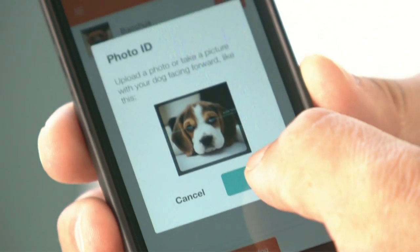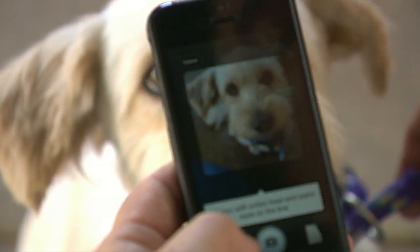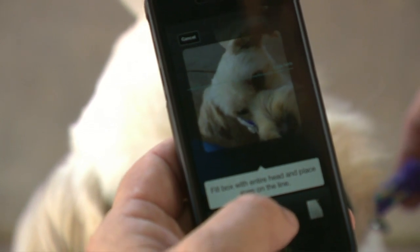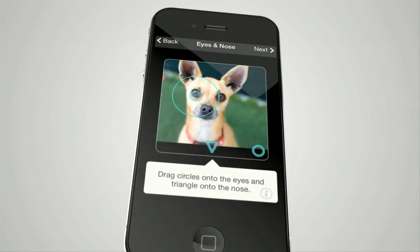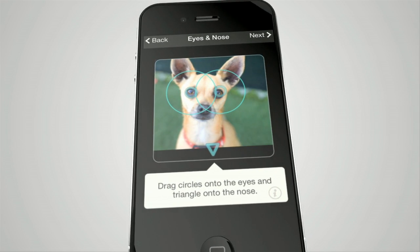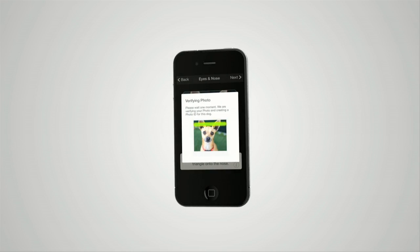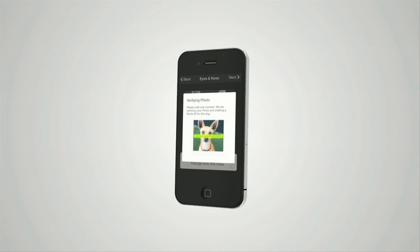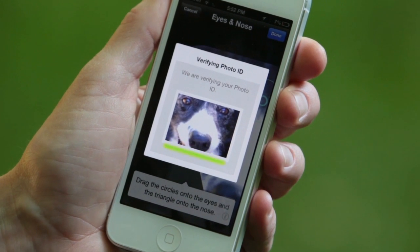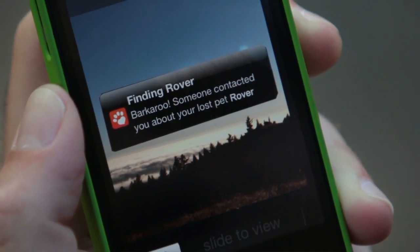Here's how it works. You download the app to your phone, call up the camera, press the bark button to get the dog's attention, then snap a picture of the face. To activate the face recognition, you tag the dog's eyes and nose, then the photo is analyzed and uploaded. From here forward, if you ever lose your dog, an alert is sent to other users in the area. Likewise, if someone finds your dog, they can take a picture and the face recognition software will match it to the picture on file.